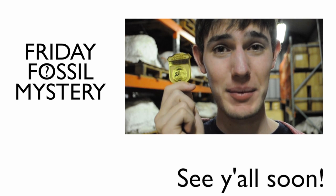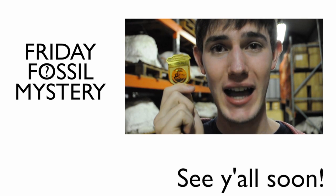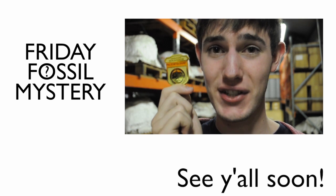Hey, kids! Want to become a junior paleontologist? Well, you can if you come visit us at Prehistoric OC on October 13th at Clark Park, brought to you by the National Park Service and National Fossil Day.